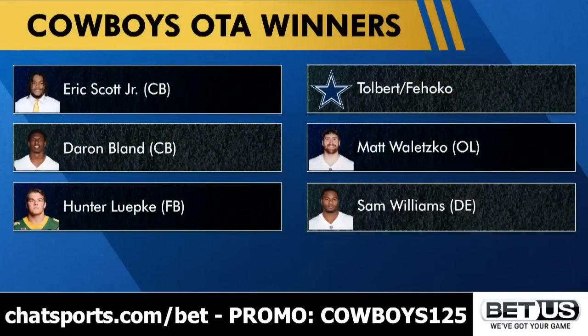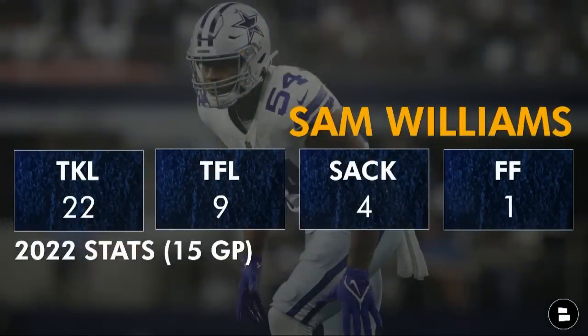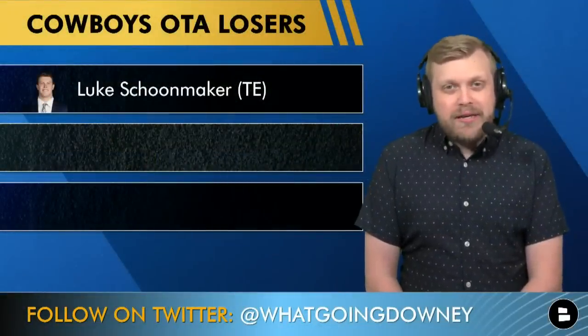Our last winner is Sam Williams. The internal message for Sam has been to keep maturing and becoming a full professional, because the upside is immense. He drew praise from Mike McCarthy and is a potential year-two breakout candidate. I was very pleased with his year-one production — the tackle-for-loss numbers were beyond what I expected. He was somewhat miscast at Ole Miss as almost a five-technique, but as a pure edge he's much better. I think doubling his sack numbers is possible.